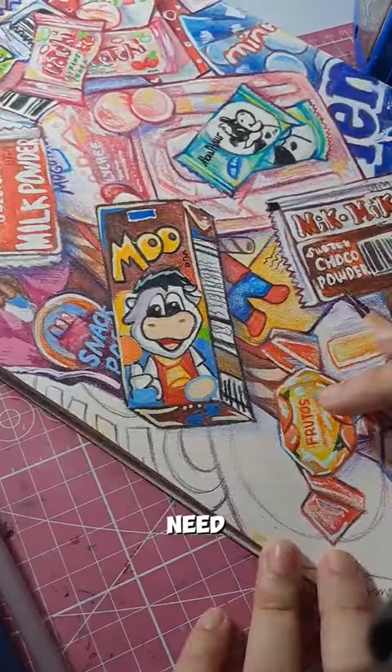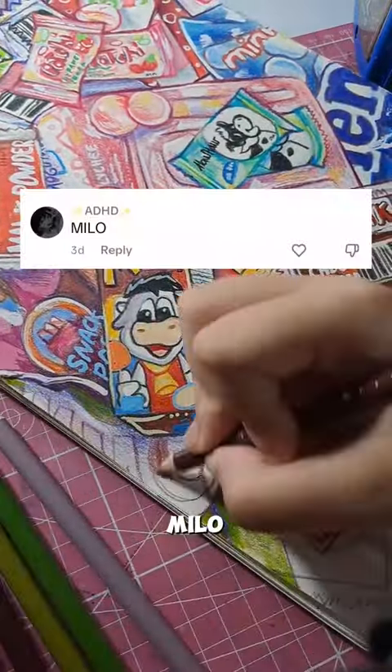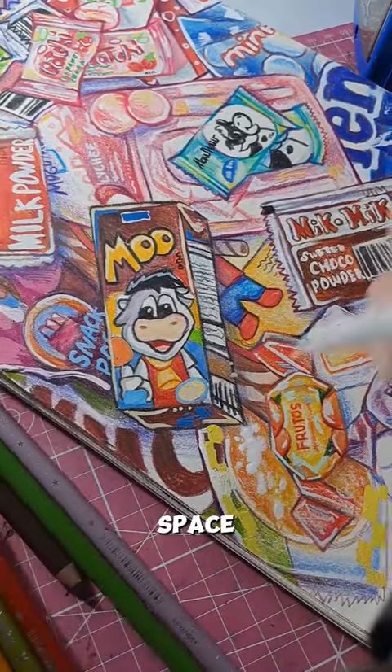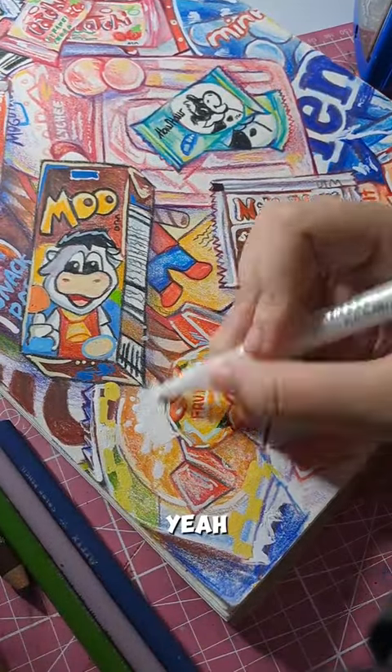The last thing we need to fill up the page is to draw Milo and the Lemon Square. I shoved them in the corner because there wasn't that much space left, so yeah, at least they're there.